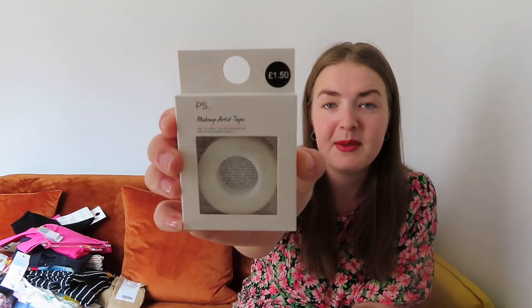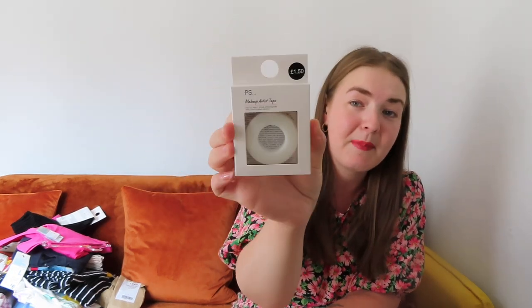I want to get back into doing my eyeshadow — I used to love experimenting with different palettes. I used to use sellotape to do a sharp winged eyeshadow look, but Primark have makeup artist tape. It's not going to harm my skin, and it's designed to apply eyeshadow and contouring neatly. I can't wait for that clean cut effect when you peel it off — £1.50 for that. I also picked up a set of their £1 false eyelashes in the style 'natural' with glue included.